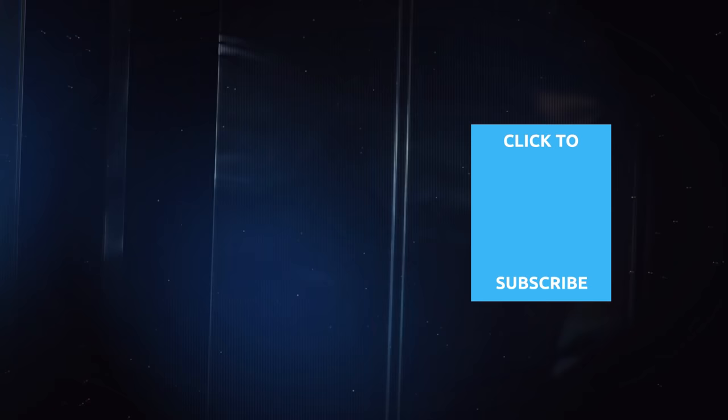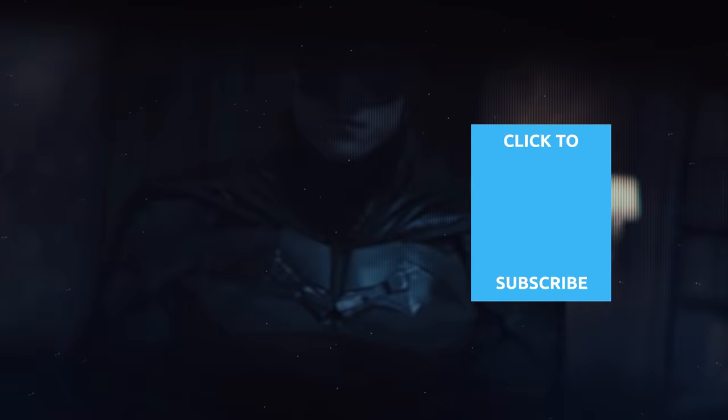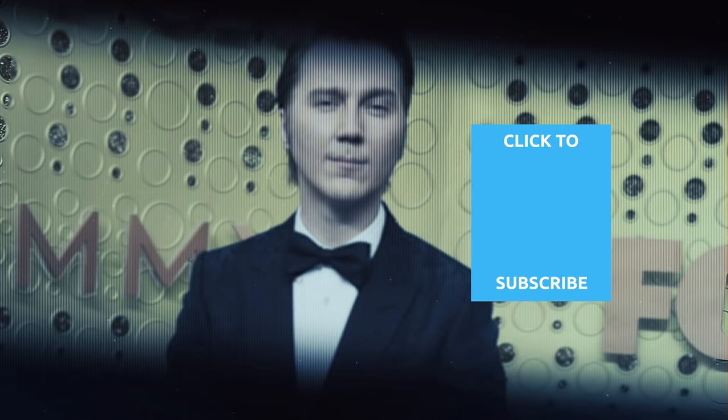Check out one of our newest videos right here! Plus, even more Looper videos about The Batman are coming soon. Subscribe to our YouTube channel and hit the bell so you don't miss a single one.